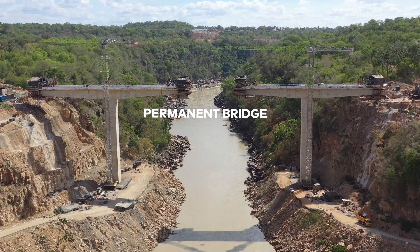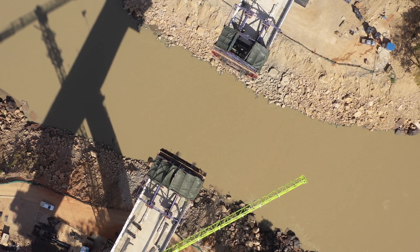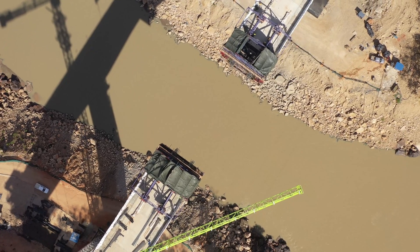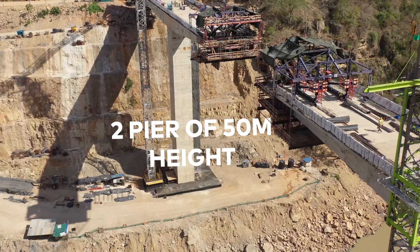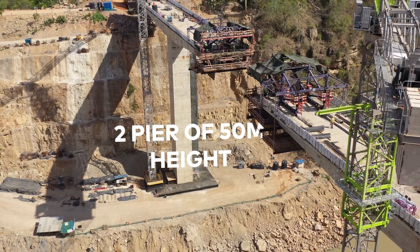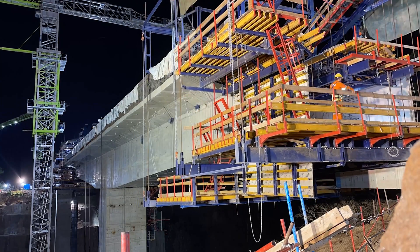The permanent bridge that connects the right and left banks of the Rufiji called for another visually arresting solution. Two piers of 50-meter height supporting a 260-meter box-section bridge — this superstructure also called for a smart solution.